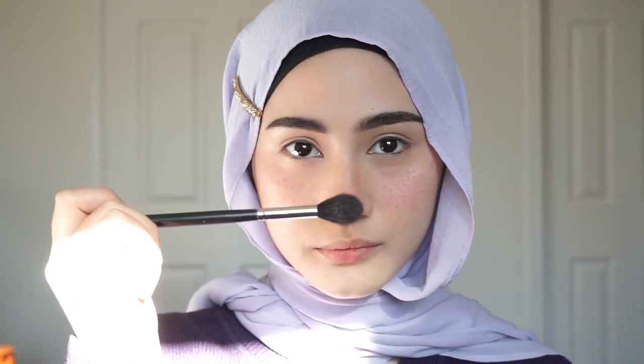This is my favorite highlighter — need I say more? You can see the highlight on the nose — everything to me, everything to me.